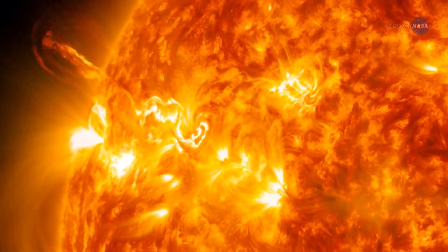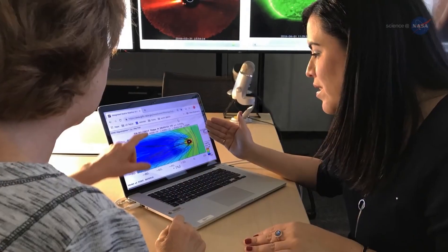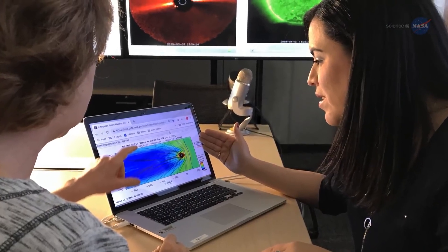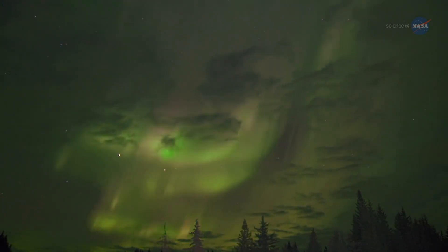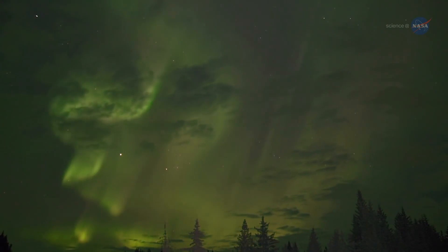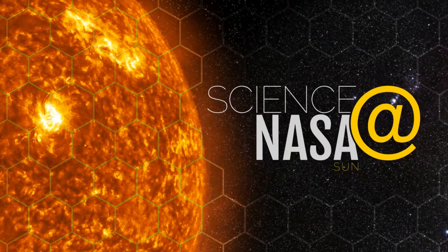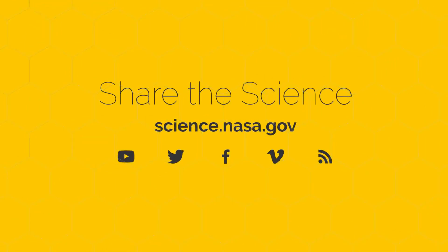The new data gleaned from the Grand Challenge Initiative — CUSP — will help scientists make better space weather forecasts, and give us a better understanding of the particles responsible for one of the most breathtaking sights on our planet. Take the initiative to learn more by visiting science.nasa.gov.